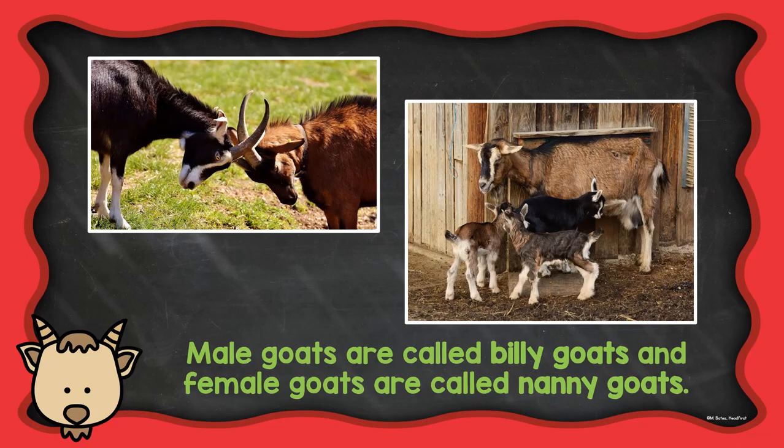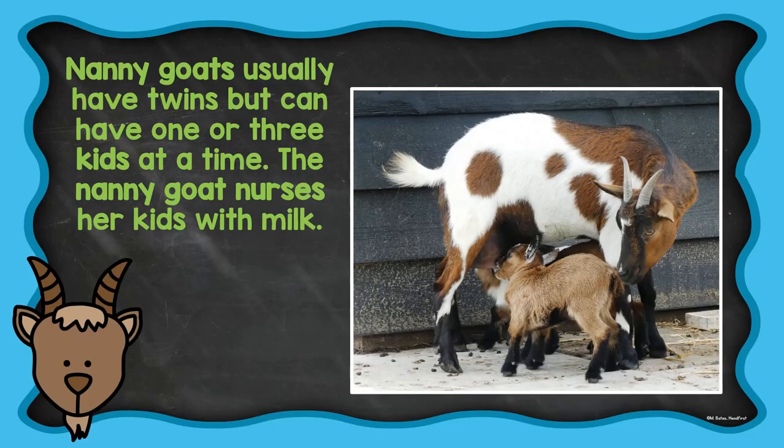Male goats are called billy goats and female goats are called nanny goats. Nanny goats usually have twins, but can have one or three kids at a time. The nanny goat nurses her kids with milk.